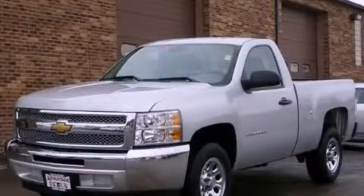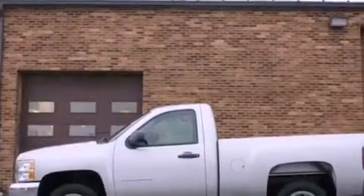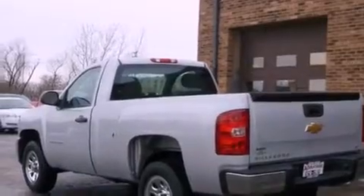This is a brand new 2012 Chevrolet Silverado, made for the job site, the trail, and the town. It has a 4.3 liter 6-cylinder engine and an automatic transmission.